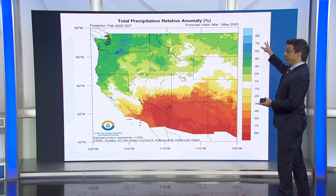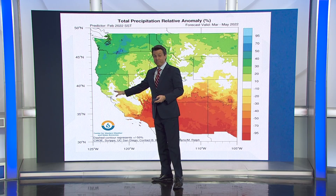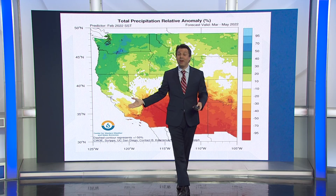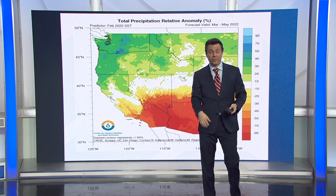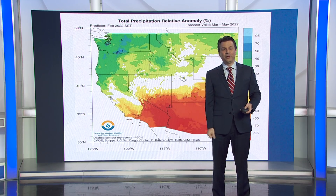...going into March, April, and May, shows the same setup that we saw looking at the historic La Niñas. So here's one more maybe positive outlook for how we might get a little bit of rain, according to this long-range forecast, for the last gasp of winter.